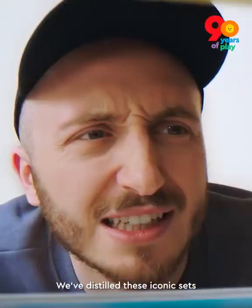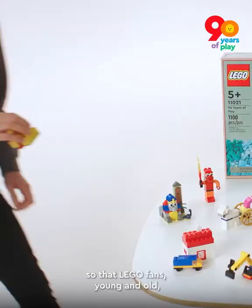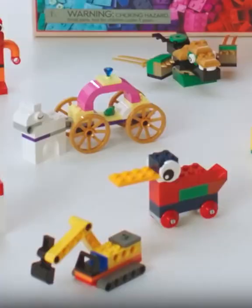We've distilled these iconic sets into one unique experience with 15 mini-builds, so that LEGO fans young and old can relive the magic of 90 years of play. Happy building!